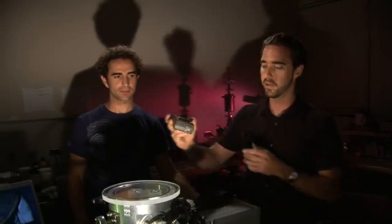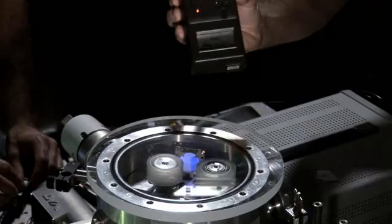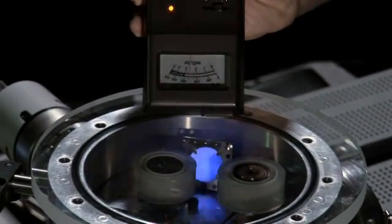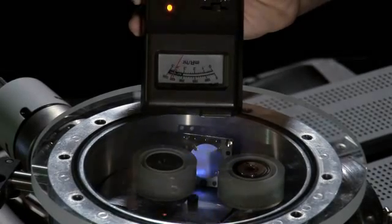As the tape is peeling, electrons are being ejected, and it's those same electrons that when they hit the other side of the tape are going to generate the x-rays. This is a Geiger counter — when it's off, there's actually nothing there. But as soon as you turn it on, you are seeing the needle go off.